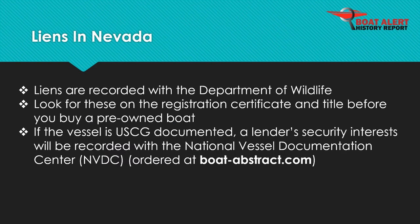Liens are recorded with the Department of Wildlife. On the other hand, if the vessel is documented at the federal level with the U.S. Coast Guard, then security interests will be recorded with the National Vessel Documentation Center and can be seen by ordering it at BoatAbstract.com.